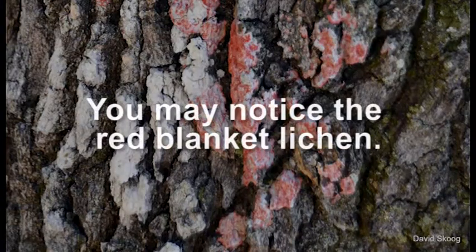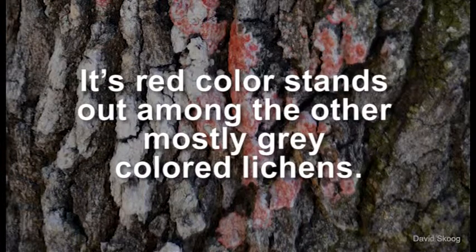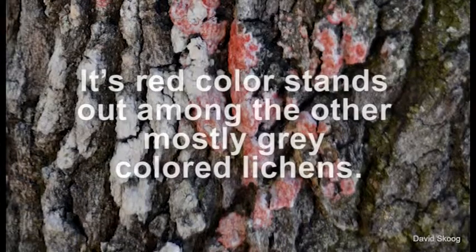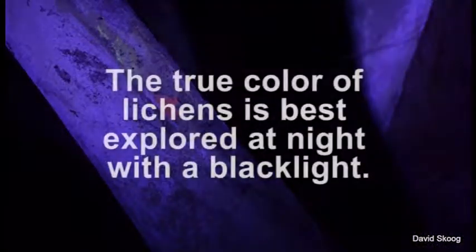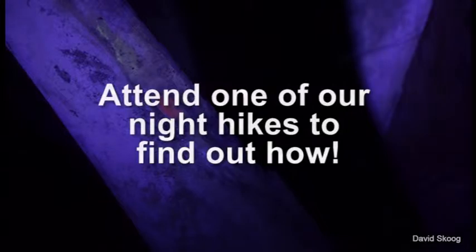You may notice the red blanket lichen. Its red color stands out among the other mostly gray colored lichens. The true color of the lichens is best explored at night with a blacklight. Attend one of our night hikes to find out how.